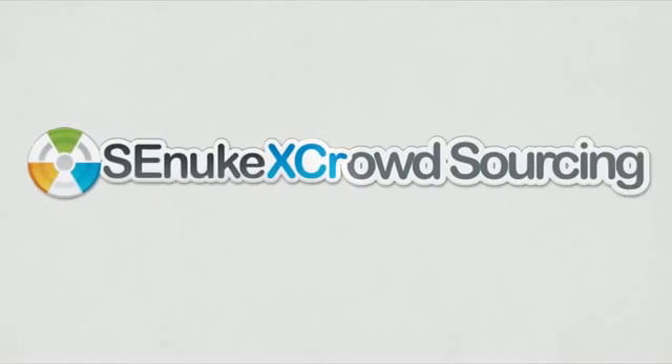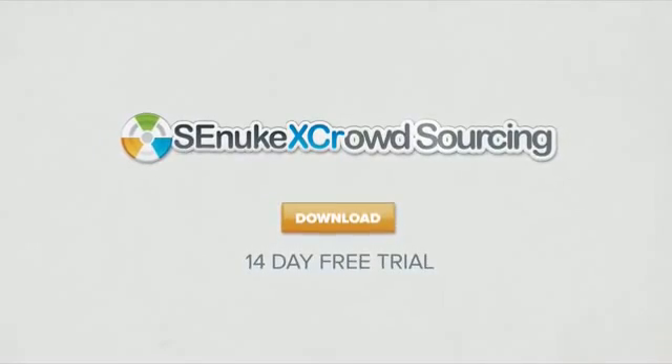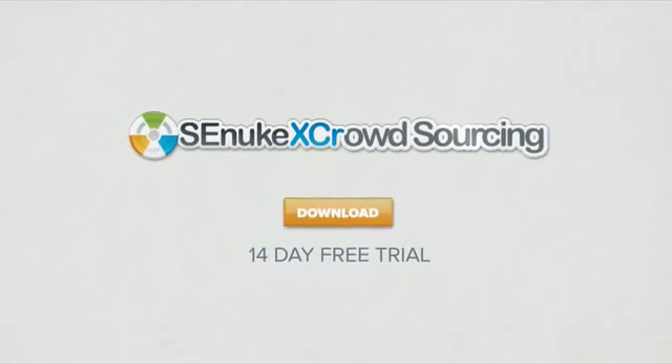Simply click the download button to get started with our 14 day free trial right now to see this power for yourself.